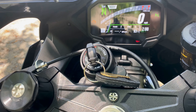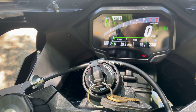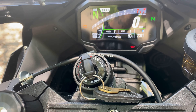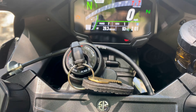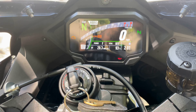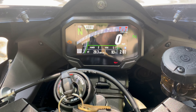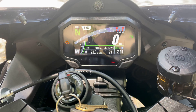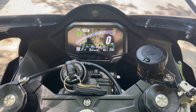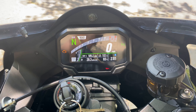Let's check the new TFT screen to see how many miles are on this bike. It looks like it's got 508 miles on it, so I've got about another 100 miles until I change the oil out for the full break-in.